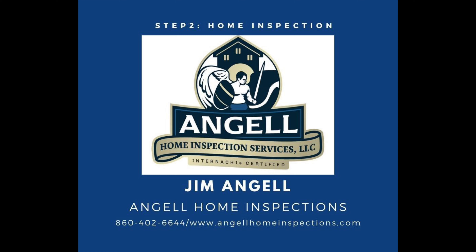The more information you can give someone, the more secure they feel. Jim, I appreciate you taking the time — if you want to give everyone your contact information and website. This is Angel Home Inspection Services, out of Suffield, Connecticut. My phone number is 860-402-6644 and my website is angelhomeinspection.com. If you look out there, you'll see a number of Google reviews — take a look at them and you'll get a feel for the types of inspections I perform and what people are saying about my company. Thank you very much for the opportunity.